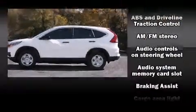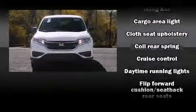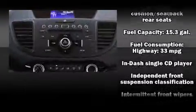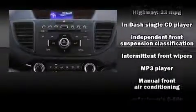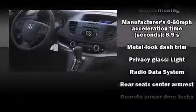Honda ensures the safety and security of its passengers with equipment such as dual front impact airbags with occupant sensing airbag, front side impact airbags, traction control, brake assist, ignition disabling, and four-wheel disc brakes with ABS.